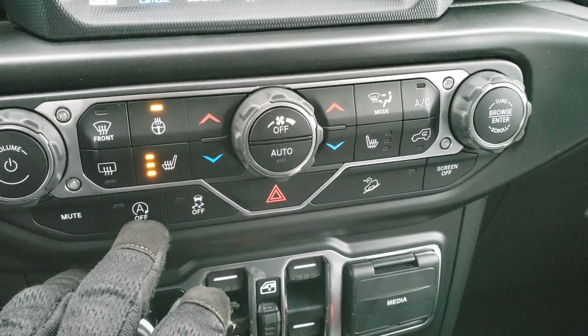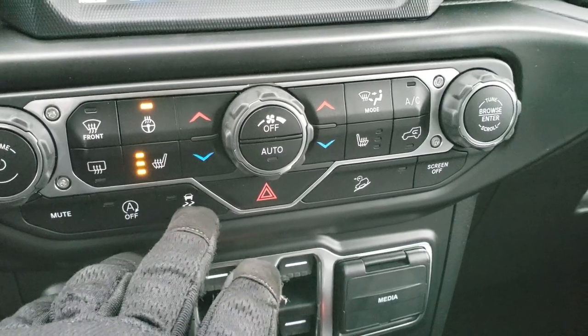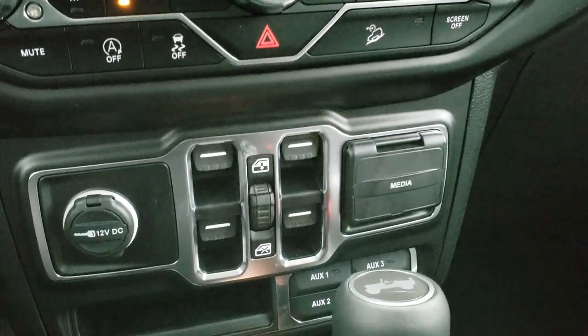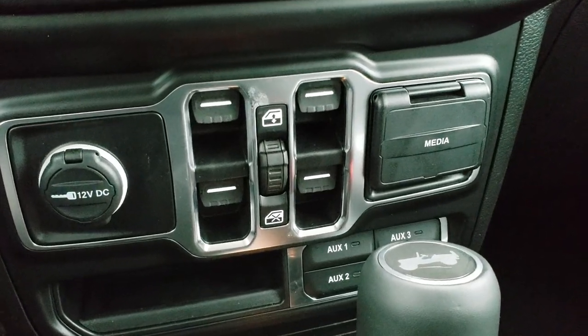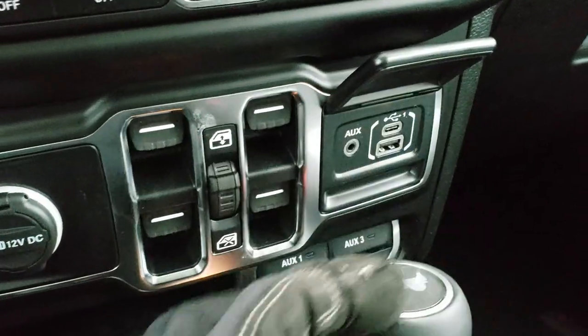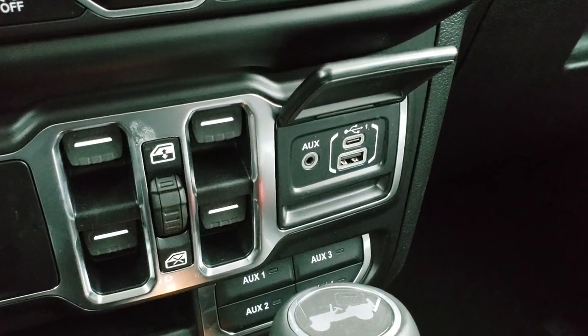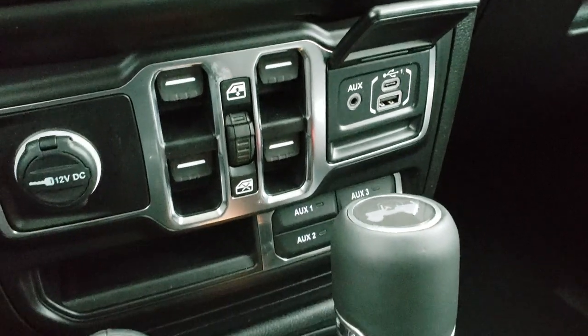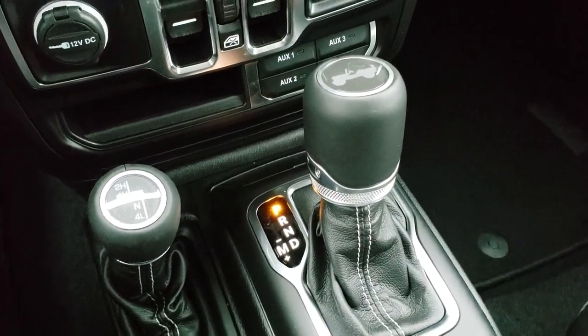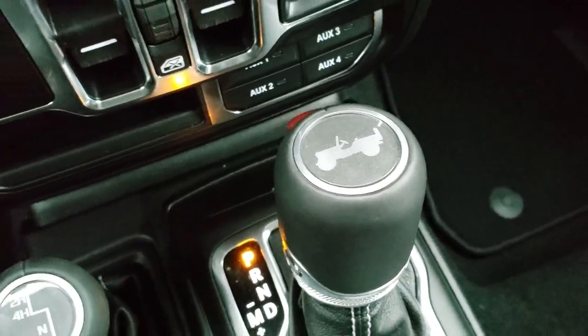Down here you have your mute and this is your start-stop. You can turn off your stability control and downhill assist control as well. You get your power windows, your four auxiliary switches which are part of the trailer tow group, a media center with an AUX, USB, and USB-C jack, the 4x4 shifter on the floor, and the 8-speed automatic transmission with the little Wrangler logo on top.